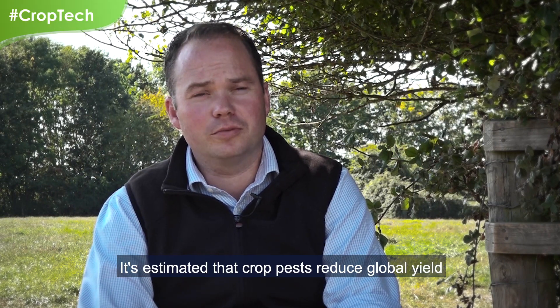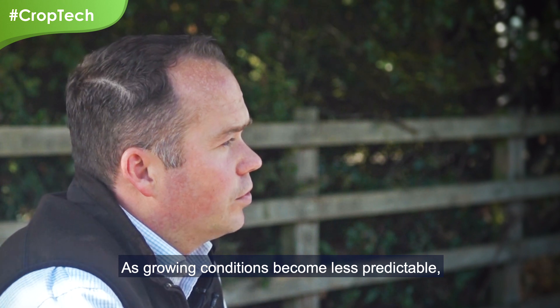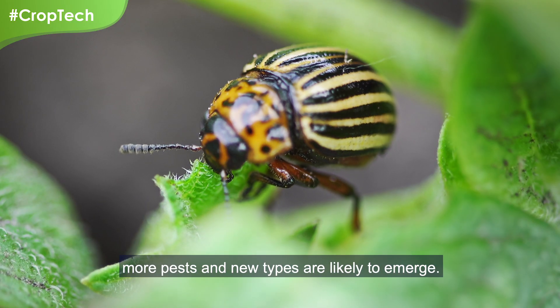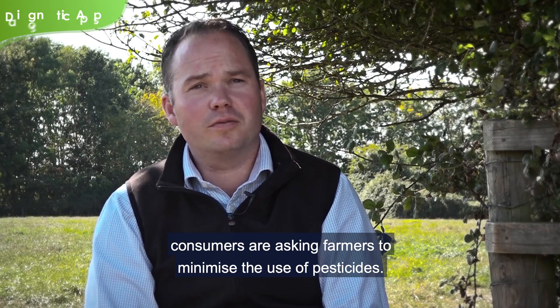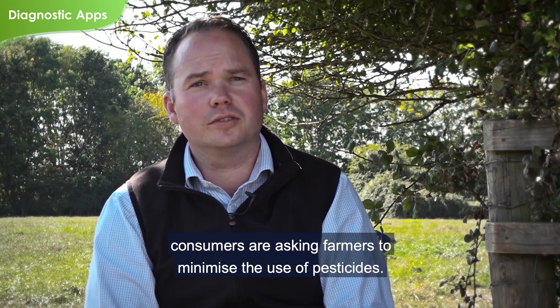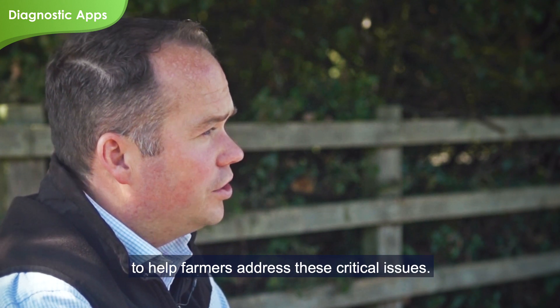It's estimated that crop pests reduce global yield by between 20 and 40 percent each year. As growing conditions become less predictable, more pests and new types are likely to emerge. In this context, consumers are asking farmers to minimize the use of pesticides. Digital technology offers a lot of potential to help farmers address these critical issues.